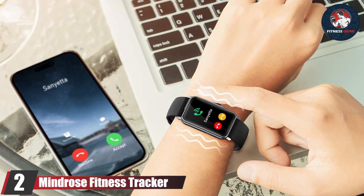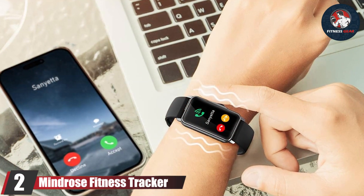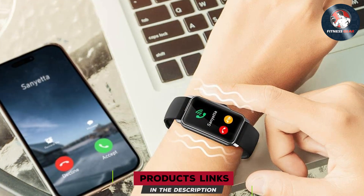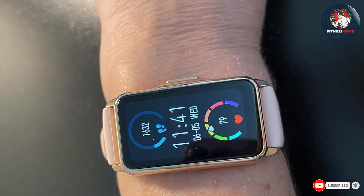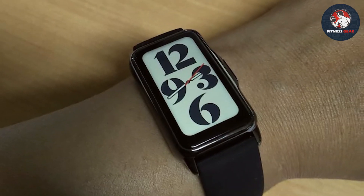Number 2, the Mindrose Fitness Tracker. Next on our list is the Mindrose Fitness Tracker. Known for its elegant design and comprehensive health monitoring capabilities, the Mindrose Tracker is a top contender for those seeking both style and substance. The tracker features a slim profile with a vibrant display that enhances readability and ease of use.